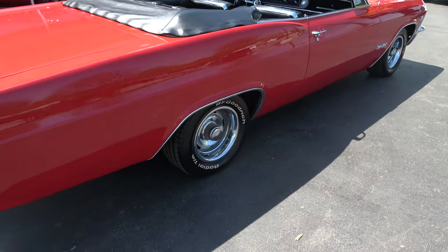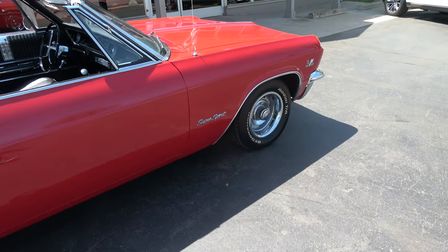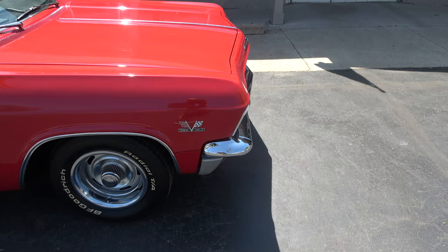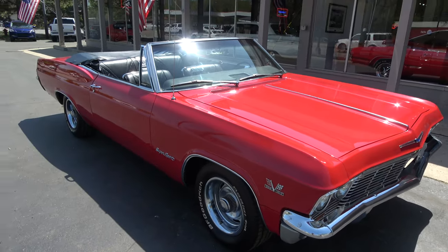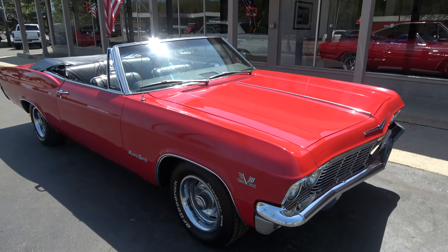Beautiful car. You can see it's got the Corvette rallies, the 15x8s all the way around with the BF Goodrich Radial TAs. It is a true Super Sport too, guys — this is not a clone.